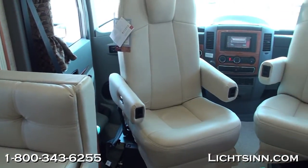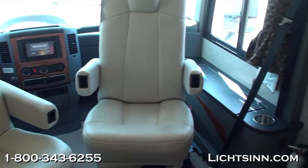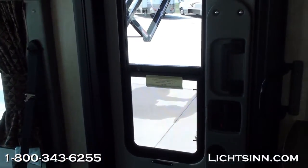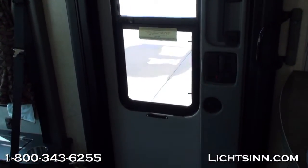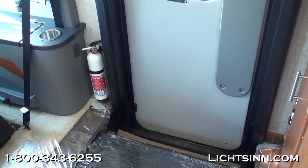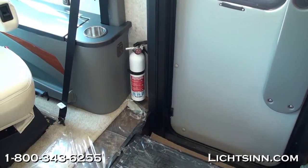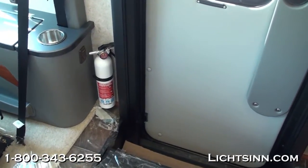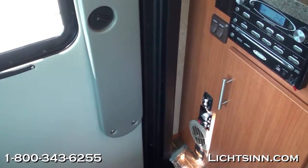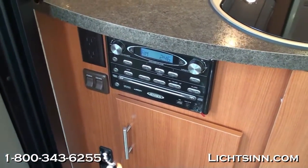Up front, we have ultra-leather cab seats that raise up electrically on a pedestal and rotate and swivel to become integral living components. All new for 2012 in the entry area is an integrated screen door with an easy-to-access entry handle. Underneath the entry step is where the dual RV batteries are located, and inside the step well are the controls for the house battery disconnect switch as well as the electric awning.